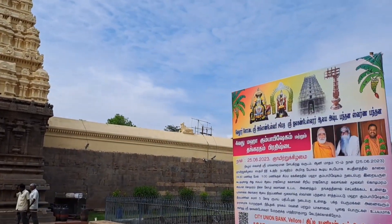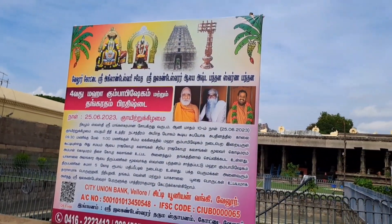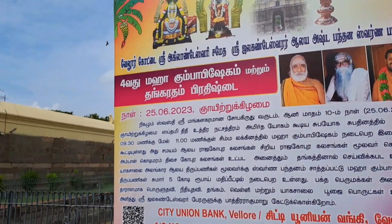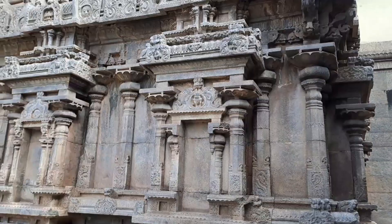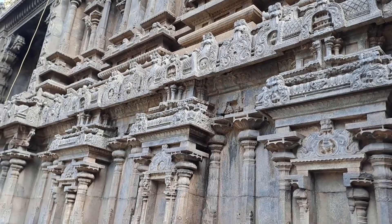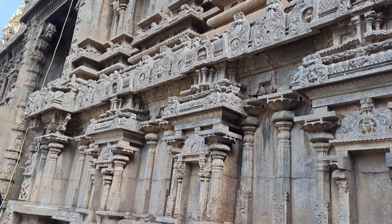This is a Shiva Temple of Belor which was built during the 15th century by the Vijayanagara Empire. Some information about this is given but it's written in Tamil language so I could not read it. This is a temple of Belor Siu.